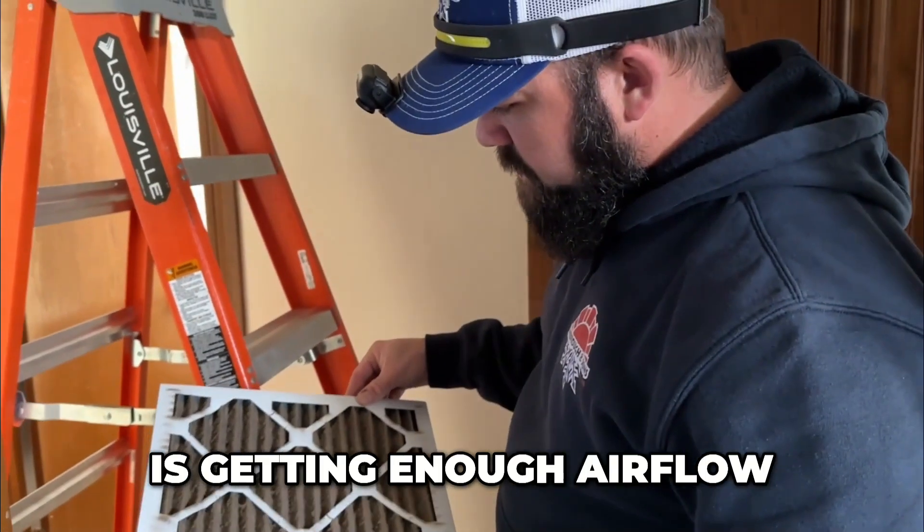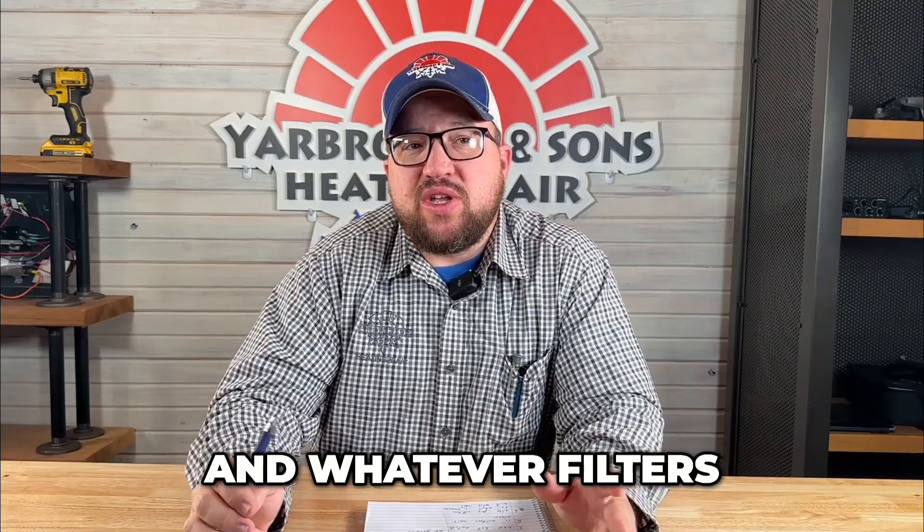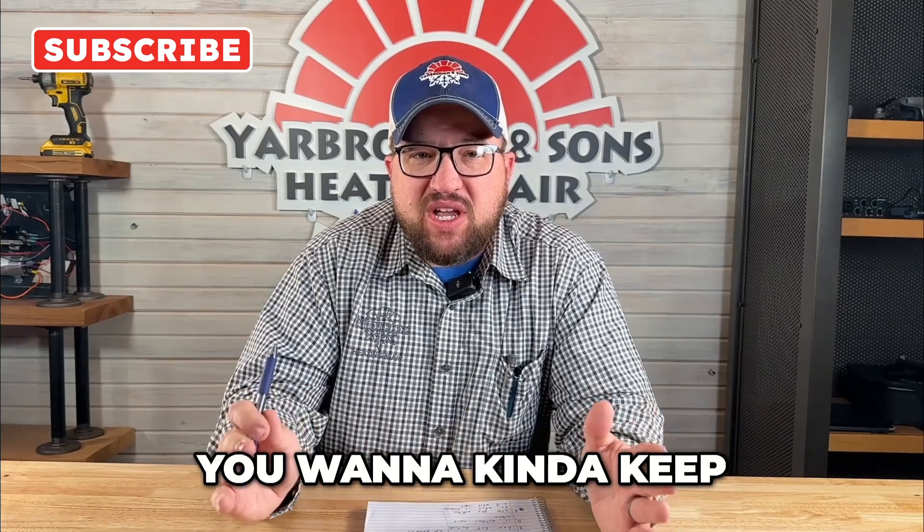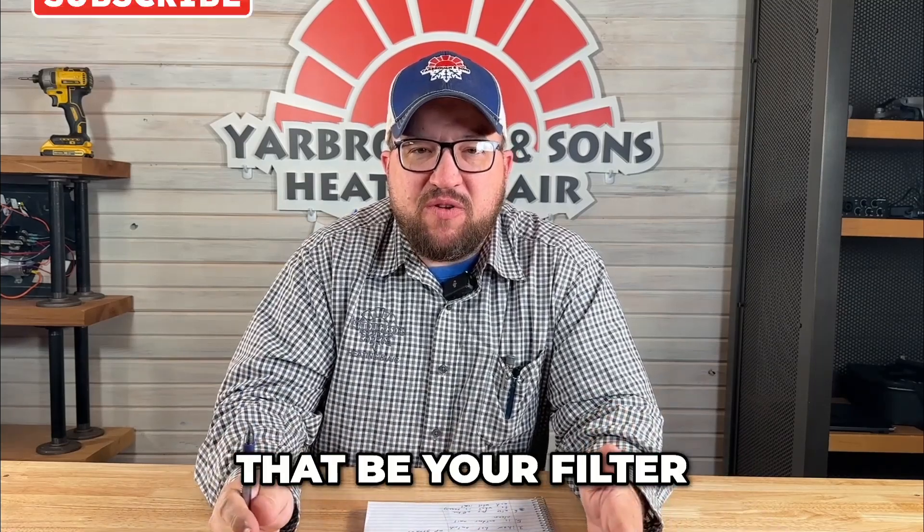Definitely have somebody out to check that your system is getting enough airflow. Whatever filters you've been using, I don't suggest changing a whole bunch — find a filter and stick with it. Especially if you have somebody coming out for maintenance; we supply filters for all our maintenances and we want to make sure you're getting enough airflow. Changing the filter can change that.